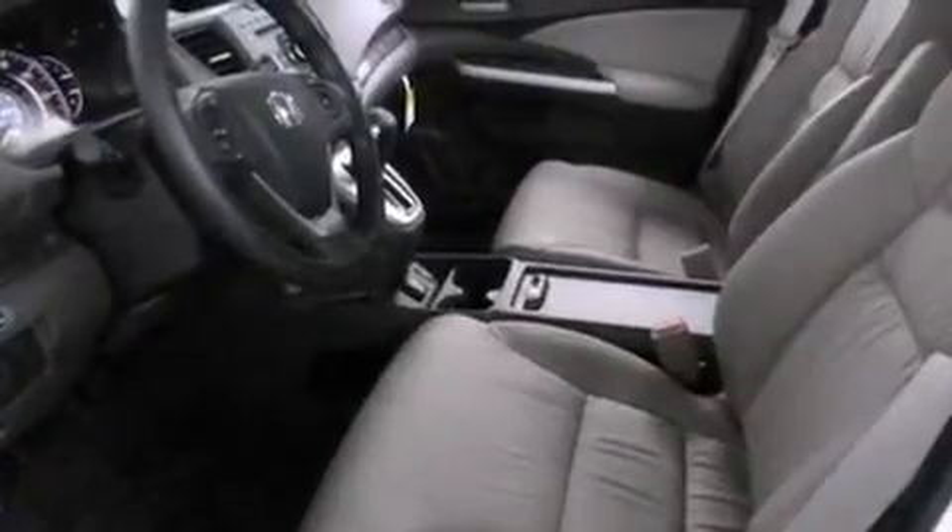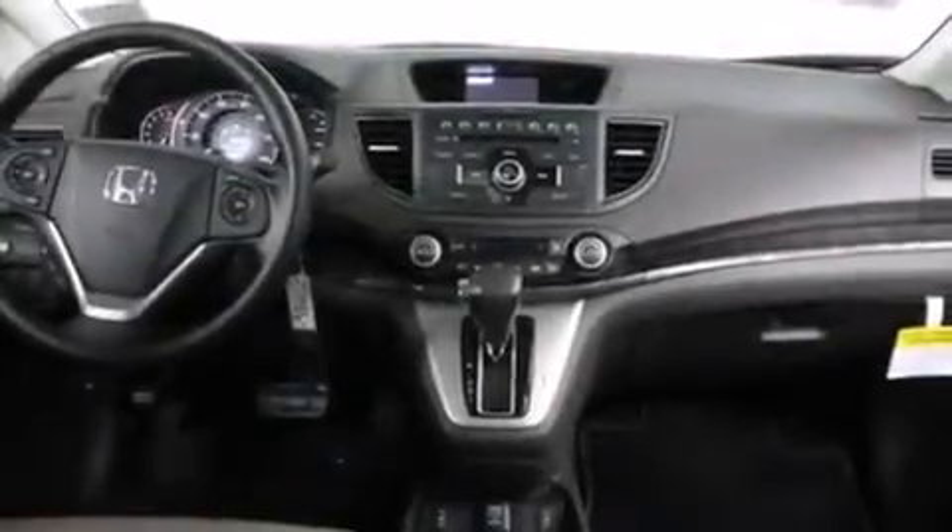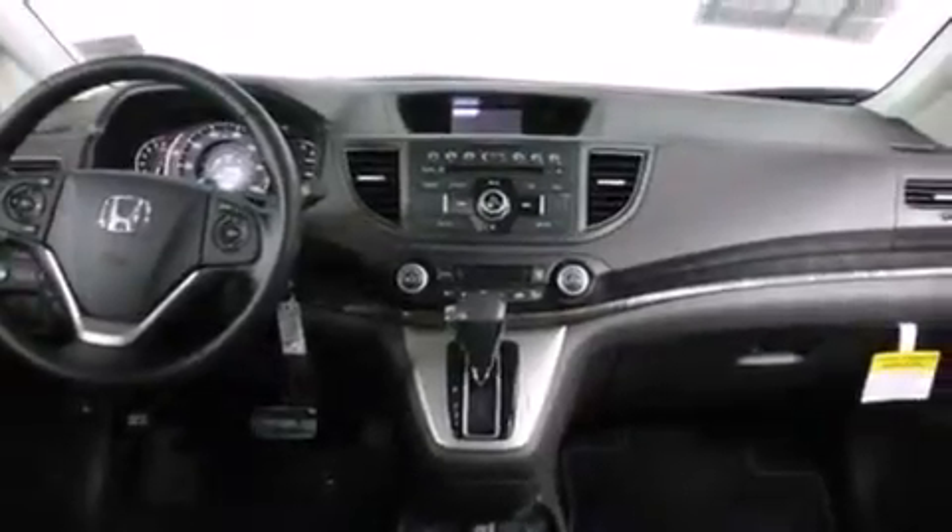A keyless entry system and the heated seats can warm you up in seconds, keeping you and your passengers comfortable the whole trip.